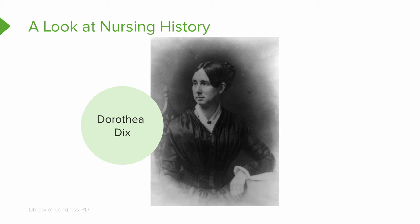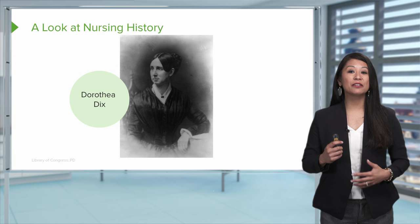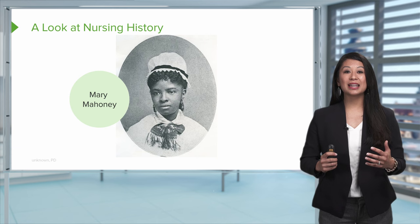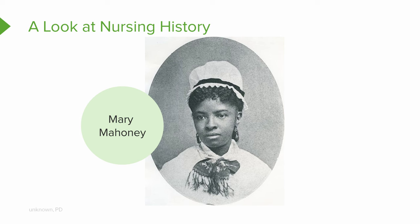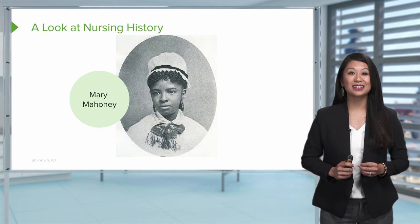Next is Dorothea Dix, a pioneer and advocate who advocated on behalf of better treatment of mentally ill patients. She did important work during the Civil War implementing programs to train nurses to serve the sick. After her, we have Mary Mahoney, the first African American nurse to be trained and graduated from an American School of Nursing. She helped create the National Association of Colored Graduate Nurses, otherwise known as the NACGN.